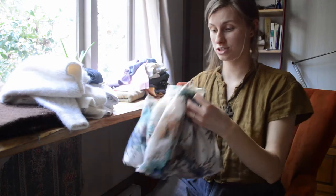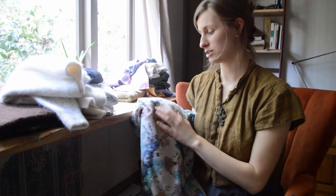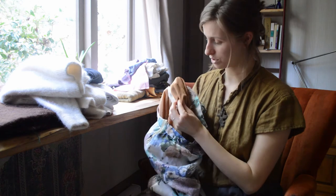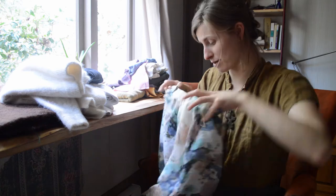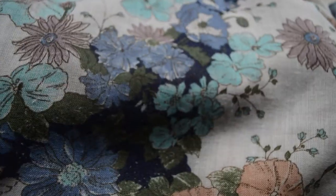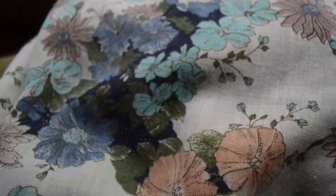My sister-in-law gave me this gorgeous skirt which I've held onto because it's so beautiful, but it's a little bit too small — it's got a very small waist. It has this gorgeous lining to it. I actually really, really like this fabric too, even though there's not very much of it on the inside. It's this beautiful flowery material that I'm sure I could use for something.